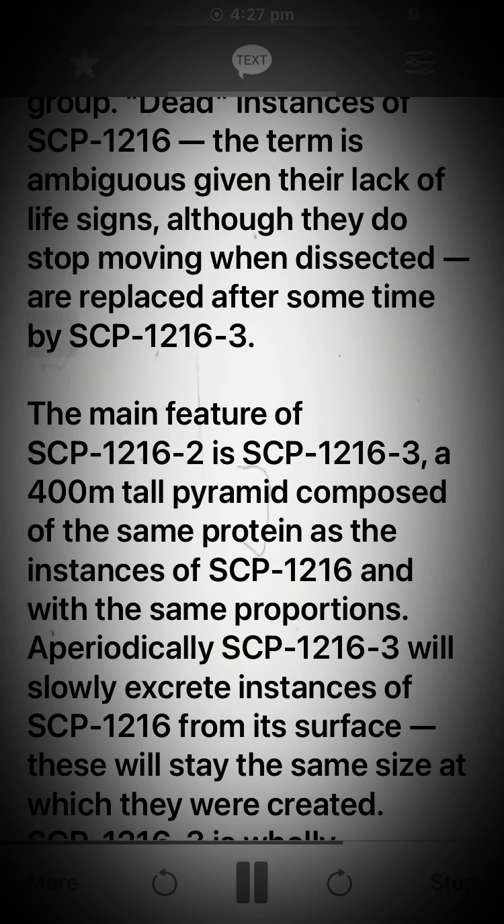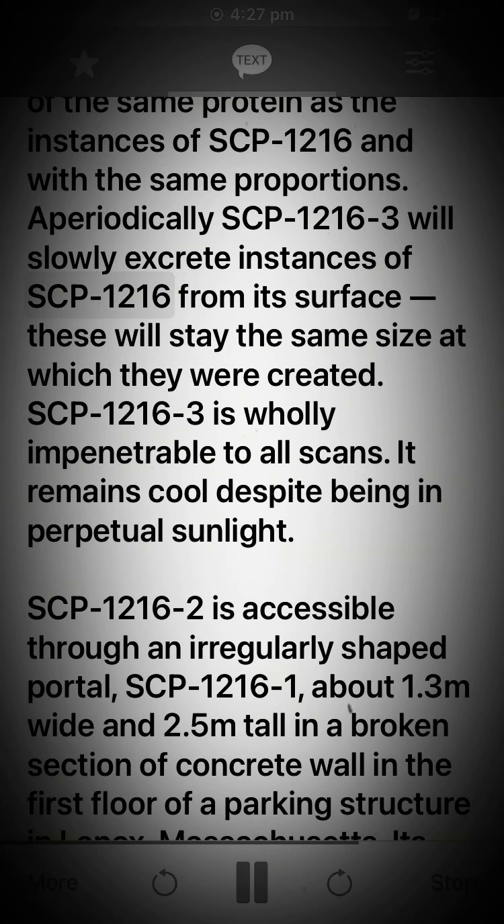The main feature of SCP-1216-2 is SCP-1216-3, a 400-meter tall pyramid composed of the same protein as the instances of SCP-1216 and with the same proportions. Periodically, SCP-1216-3 will slowly excrete instances of SCP-1216 from its surface; these will stay the same size at which they were created. SCP-1216-3 is wholly impenetrable to all scans. It remains cool despite being in perpetual sunlight.